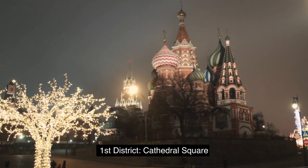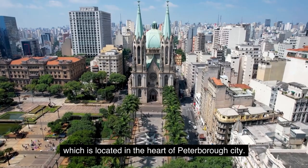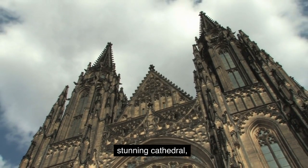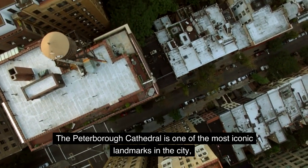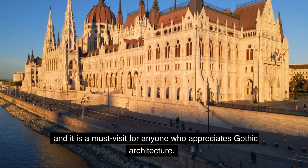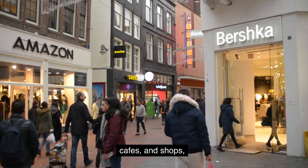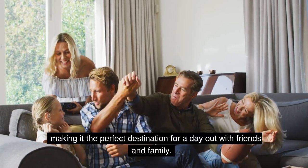First District: Cathedral Square. Our first stop is Cathedral Square, which is located in the heart of Peterborough City. This district is known for its beautiful architecture, stunning cathedral, and picturesque surroundings. The Peterborough Cathedral is one of the most iconic landmarks in the city, and it is a must-visit for anyone who appreciates Gothic architecture. The square is also home to a variety of restaurants, cafes, and shops, making it the perfect destination for a day out with friends and family.